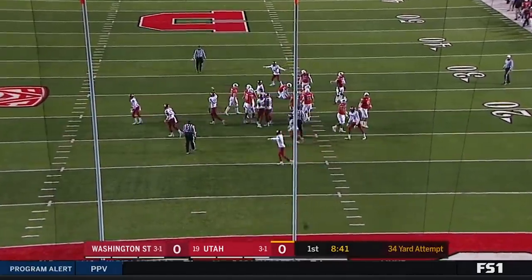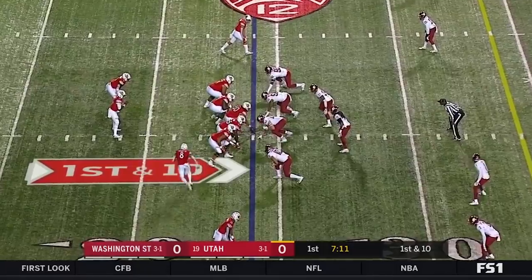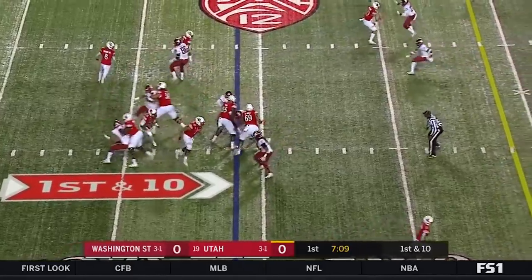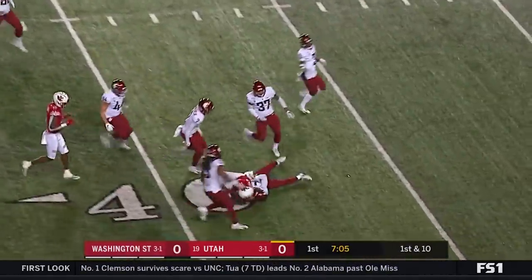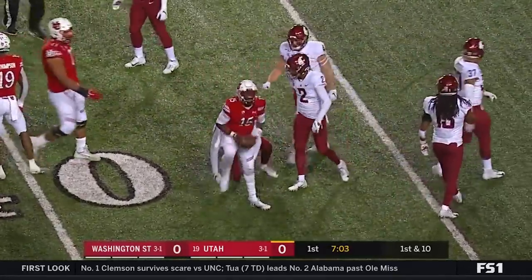And that is no good — he hooks it. Jason Shelley is now in at quarterback. Shelley is going to run and Shelley picks up a big first down.